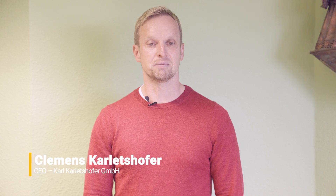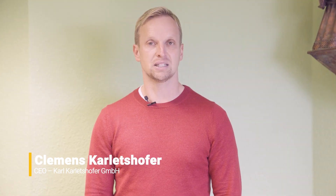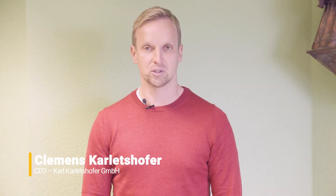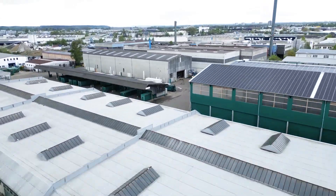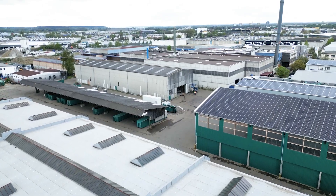We are a family business and are mainly active in the disposal and recycling of metals and metal scrap in our regional area. In recent years, we have developed further and have become active as a metal wholesaler, buying smaller quantities of metal in southern Germany, Austria and Switzerland, and we have 95 employees.